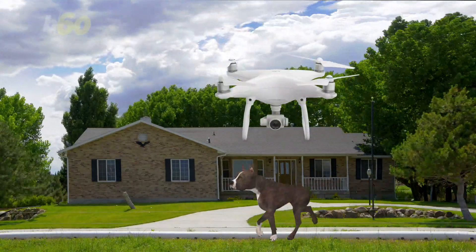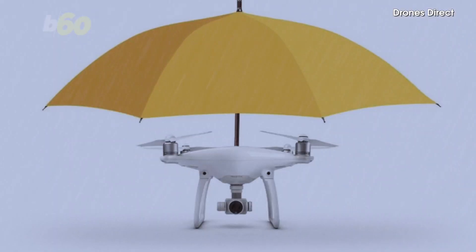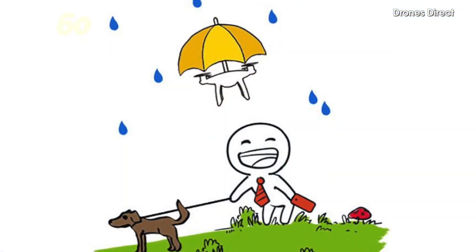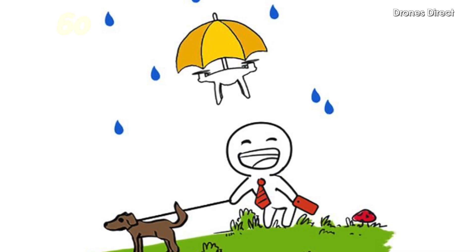Besides, the site made no mention of it picking up Rover's poop. Back in January, that same retailer advertised a 1,300 pound umbrella drone. That site's page has also been taken down, probably to make room for an umbrella-holding dog-walking hybrid.